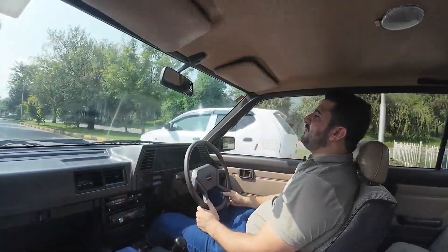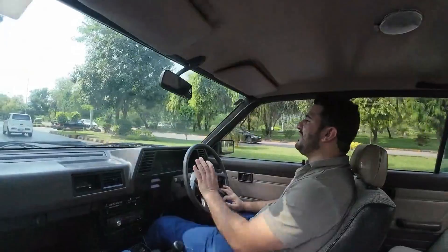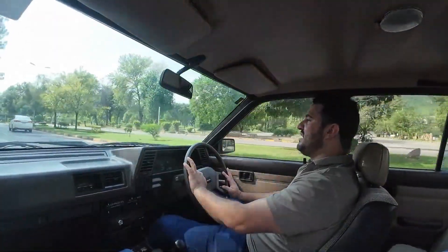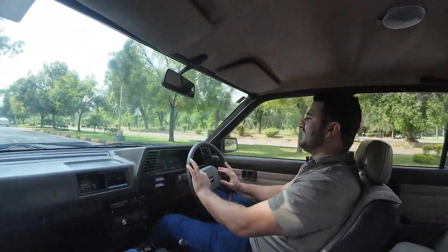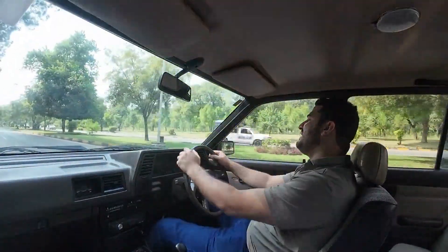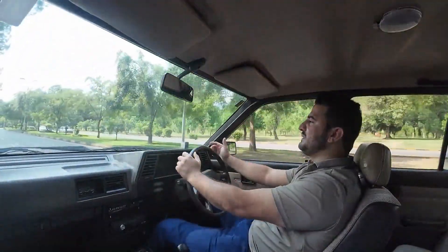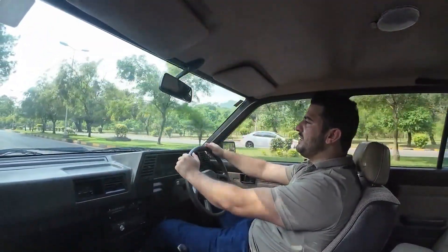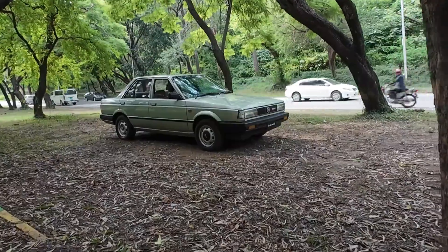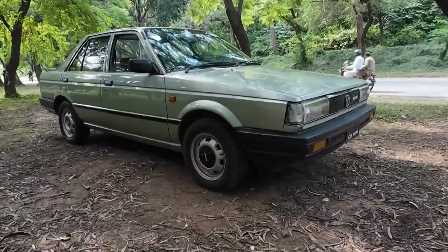My name is Sardar Numaar. I've always taken a lot of fun for you, so today I have a great condition car to show you. This car is 37 years old, so I thought I would give you all a review of this car. Please like and subscribe so you can get more information on the channel.